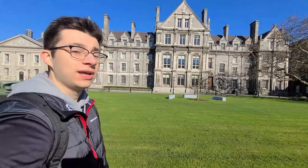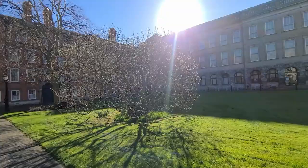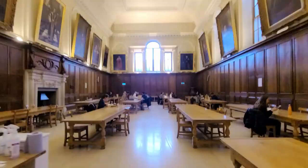Here we are at the Graduate Memorial Building. This building was built in 1902 and it's one of my favorite buildings on campus, just because it looks so cool — it actually reminds me of Hogwarts from Harry Potter by its styling and presence. Right next to it is the dining hall building. I'm now going to take you around to see the libraries on the other side of the old library. But first, here's a quick time-lapse of the buildings in Parliament Square before we move on.